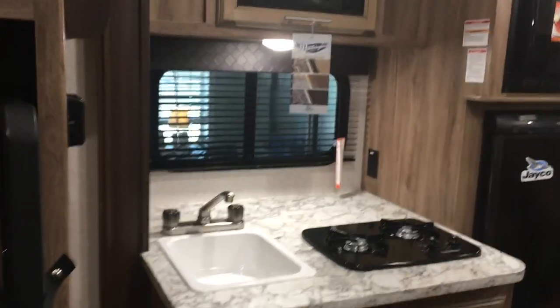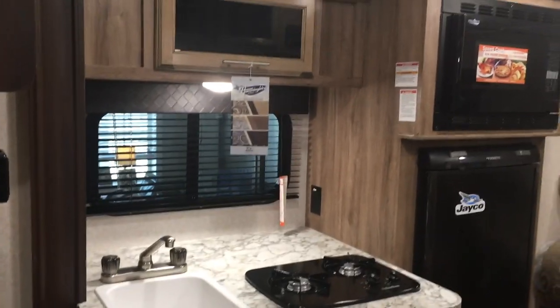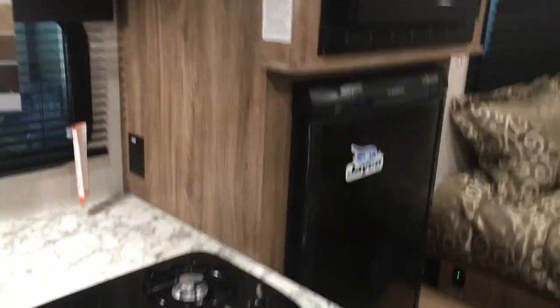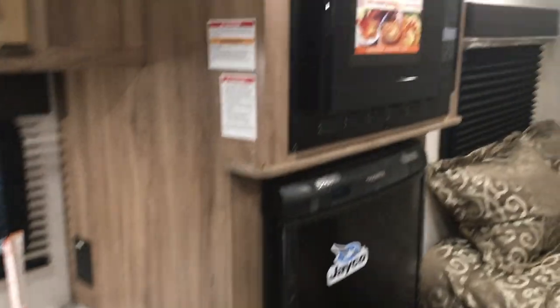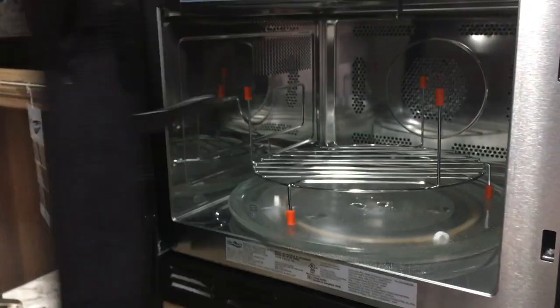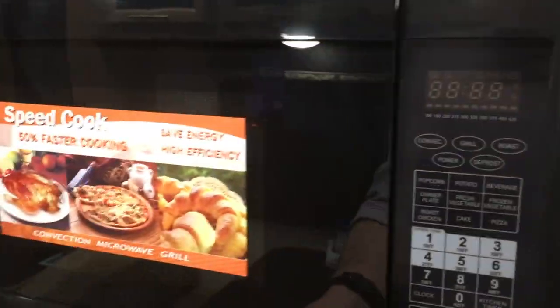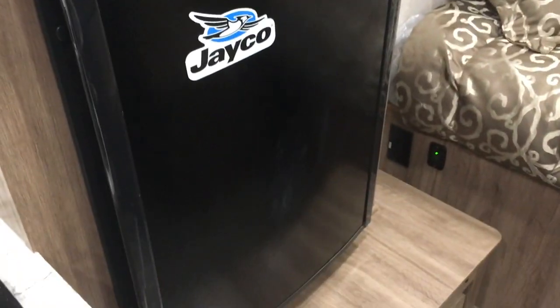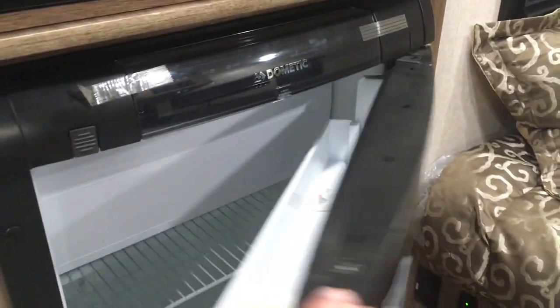Inside we have the kitchen. This is a slide-out that goes all the way to the end of the refrigerator area. This is a convection microwave oven, so you can bake, broil, and do all kinds of things. You also have the refrigerator here.